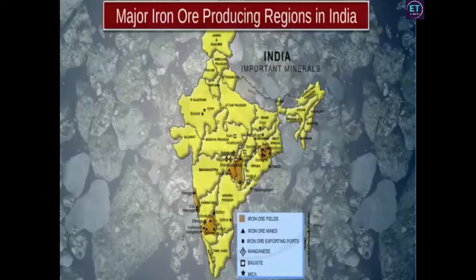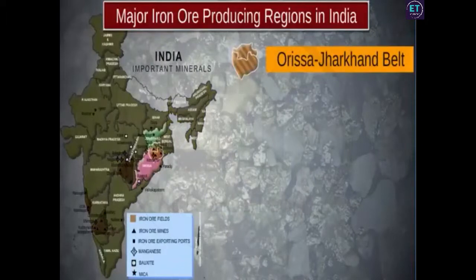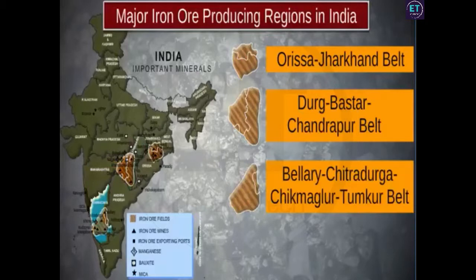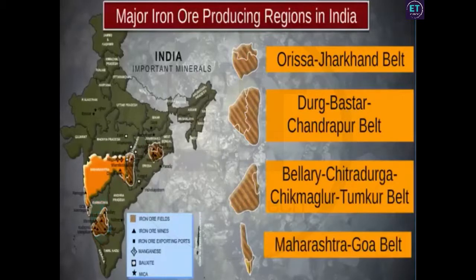These regions, called major iron ore producing belts of India, are the Orissa-Jharkhand belt, the Durg-Bastar-Chandrapur belt, the Bellary-Chitradurga-Chikmagalur-Tumkur belt, and the Maharashtra-Goa belt.